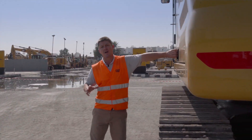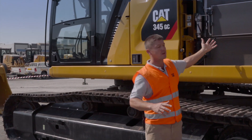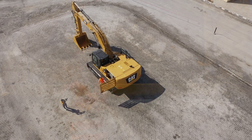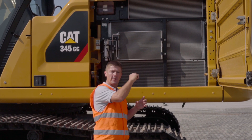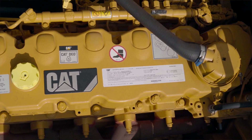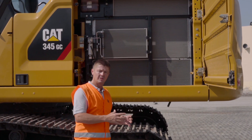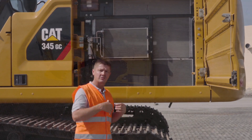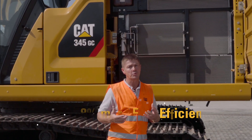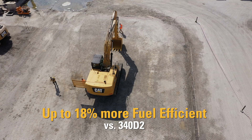The new hydraulic on-demand fan also has the option for an auto-reverse to allow you to blow debris out of the radiator. Going back to the 340 D2, its cooling system was run by belts and pulleys connected to the engine — the slower the engine ran, the less cooling capability you had. The previous system also drew a lot of power from the engine just for cooling. By removing that, we've added to the fuel efficiency, increasing it by 18 percent with the 345 GC compared to the 340 D2.